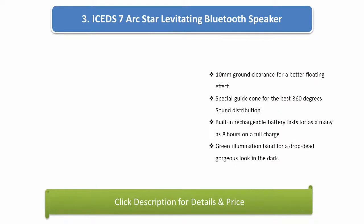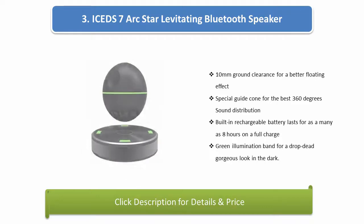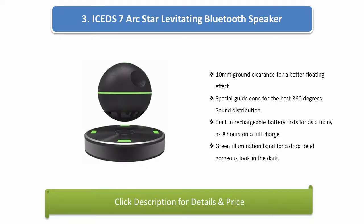Number 3: iSEDS 7 arc star levitating Bluetooth speaker. 10 mm ground clearance for a better floating effect. Special guide cone for the best 360-degree sound distribution. Built-in rechargeable battery lasts for as many as 8 hours on a full charge. Green illumination band for a drop-dead gorgeous look in the dark.